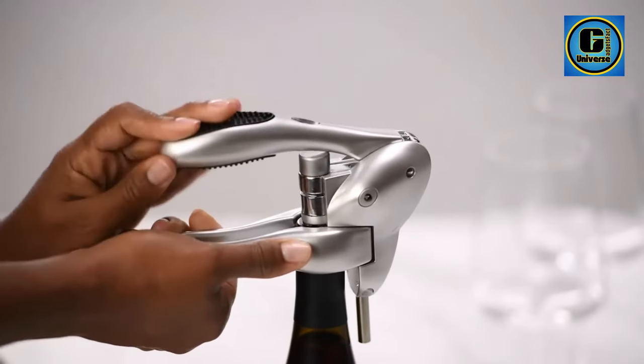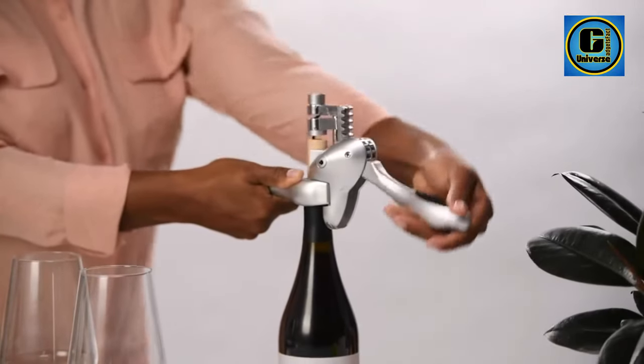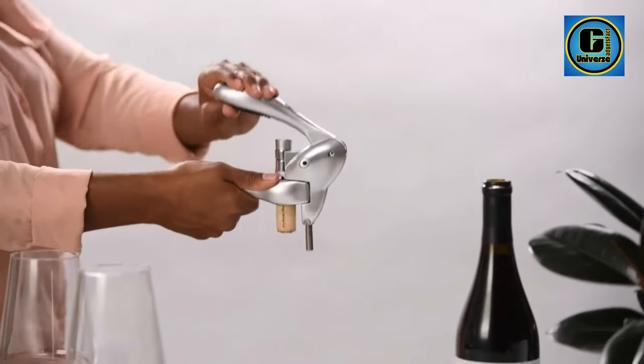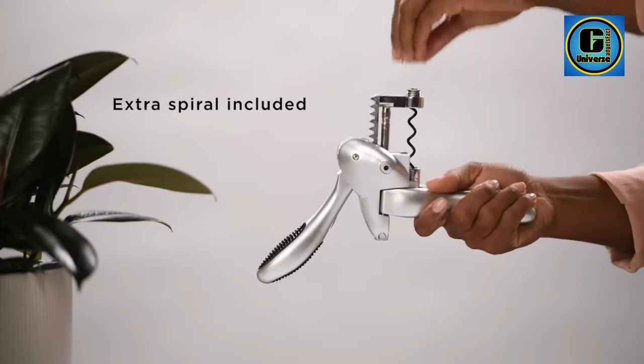Great for all levels of wine drinkers, from novice to connoisseur. Tested for 20,000 cork pulls to ensure a premium, hassle-free wine opening experience every time. Constructed with durable polycarbonate, metal, and nylon for long-term use.